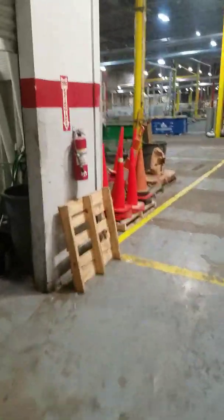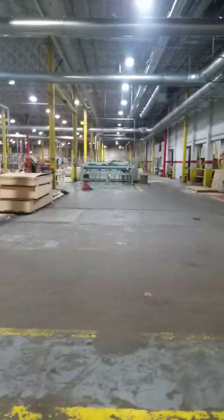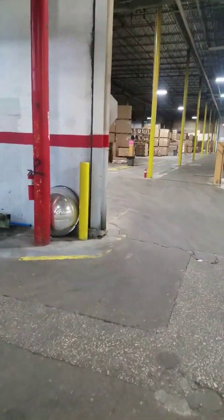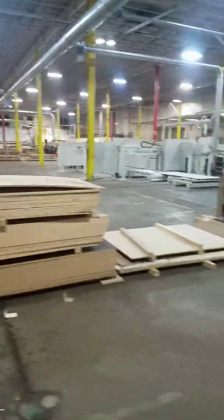We'll take a little tour. This is one bay of four and this thing goes down three more bays, and they are all completely full. That's finished goods. Back in the back is our upholstery division. This section is our manufacturing division.